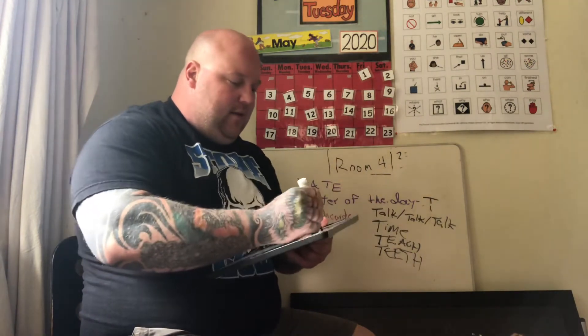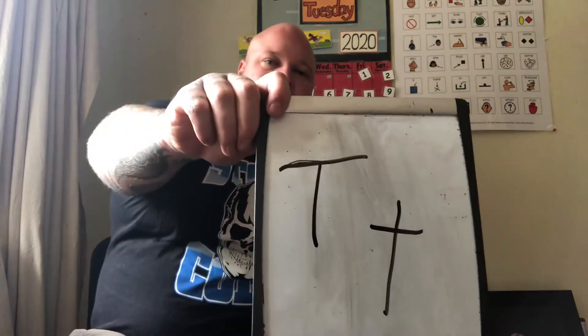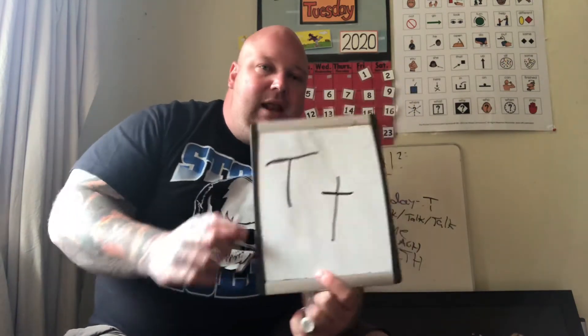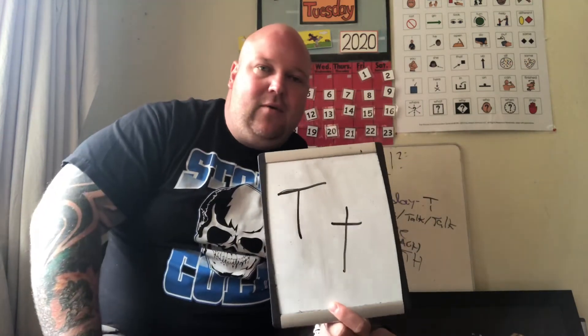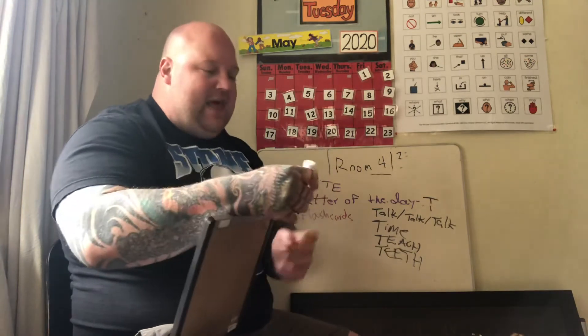The letter of the day is T. The ASL sign for T: I take my index finger and wrap it around my thumb — that's T. If I make a circle with that, it signs Tuesday. Here are examples: this is capital T, this is lowercase T, and these are perpendicular lines — that's a bonus math or drafting term.